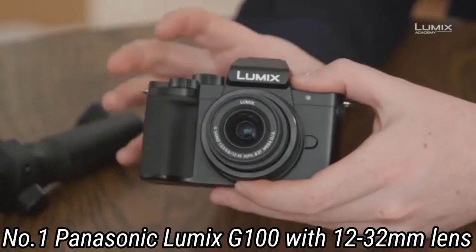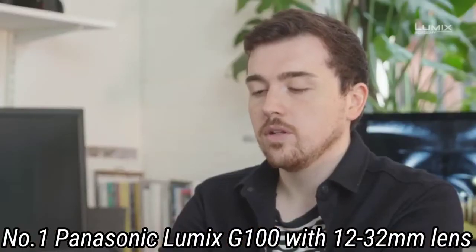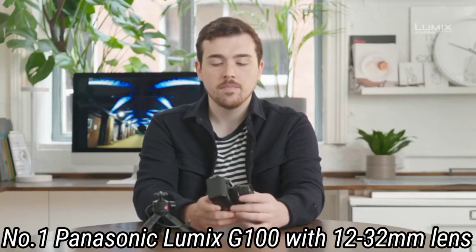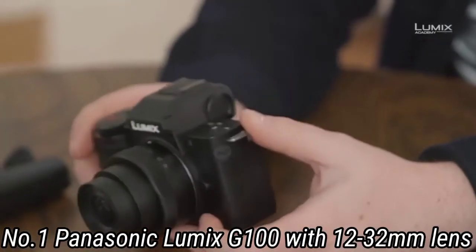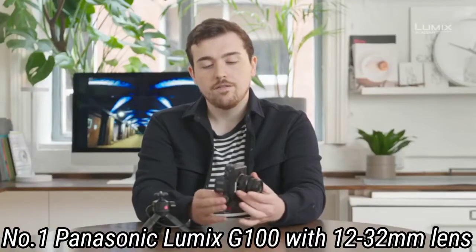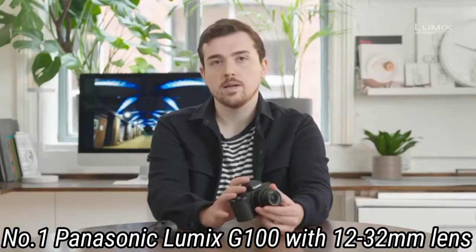Even people uninterested in the technicalities of capturing great-looking videos will be able to get great results with this camera. There's an inherent risk of dumbing things down too much when creating a camera for social media creatives, but Panasonic has avoided that pitfall with the Lumix G100. By giving it a decent viewfinder and proper camera ergonomics, Panasonic has given the G100 an edge in this highly competitive marketplace. The prices have come down and it looks even better value now than when it was launched.